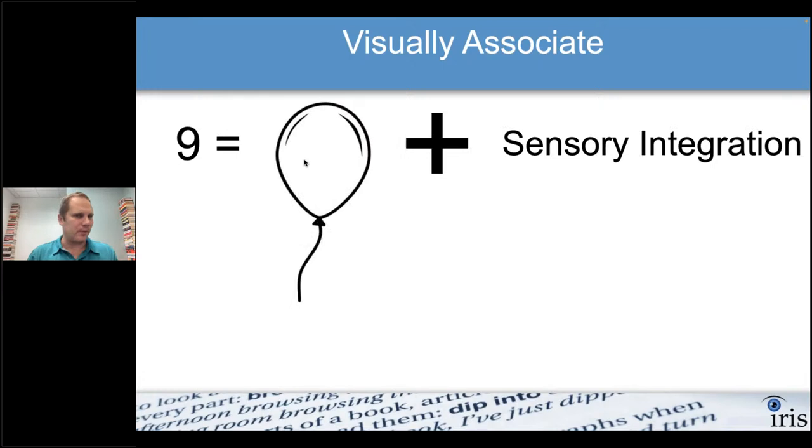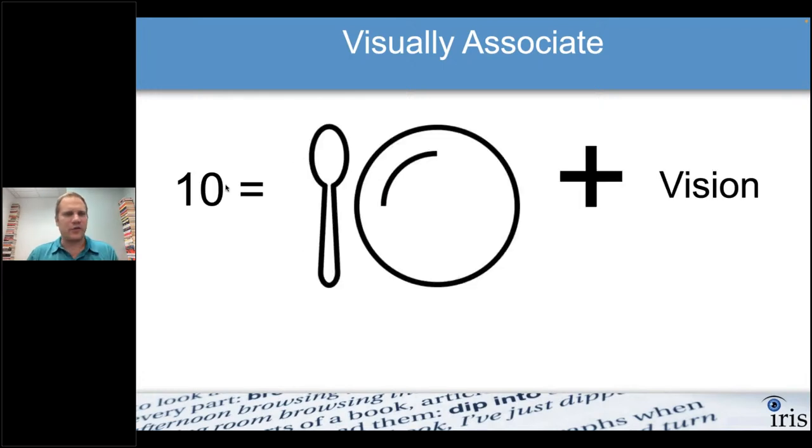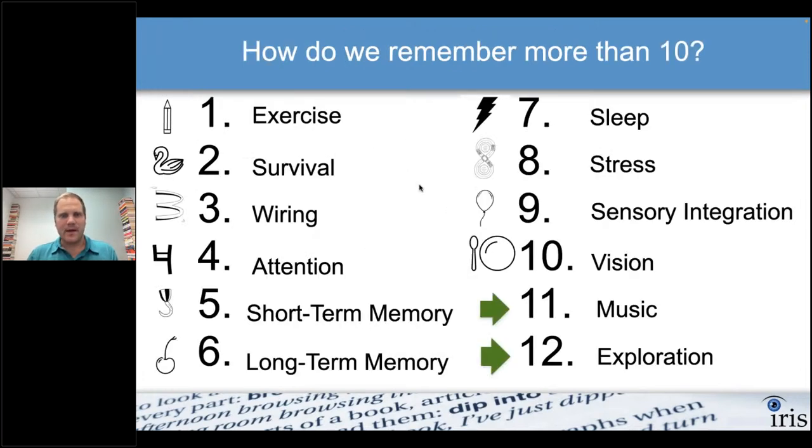For number 6, long-term memory: picture a cherry with a ridiculously long stem — two or three feet long. For number 8, stress and racetrack: picture the race car driver stressed about the intersection, sweating, afraid of crashing. Sensory integration gets associated with a balloon; vision associated with a plate or bowl — I picture a bowl filled with eyeballs. When you get to 11, 12, 13, and beyond, you need to scale the system up.